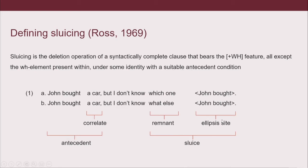Here is the ellipsis site, which is basically the unpronounced stuff of the sentence. And the remnant is the WH phrase that remains pronounced. The WH phrase, the remnant, has a semantic identity with the correlate, and then also the antecedent has to have an identity with the overall sluice. So in 1A we interpret 'John bought a car, but I don't know which one' as 'John bought a car, but I don't know which car John bought.' Then in 1B: 'John bought a car, but I don't know what else John bought.'